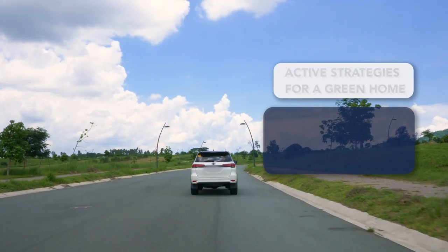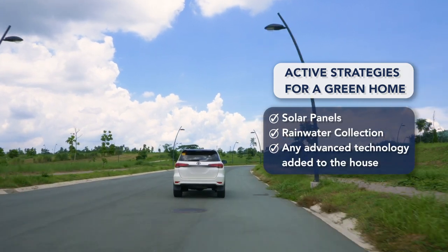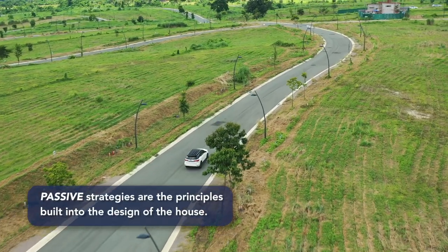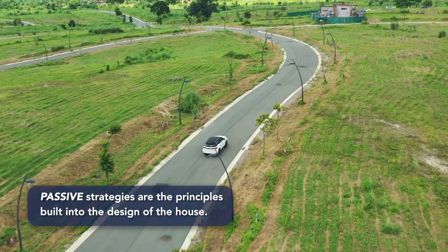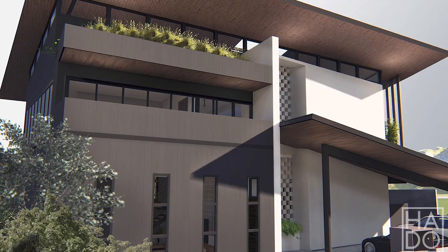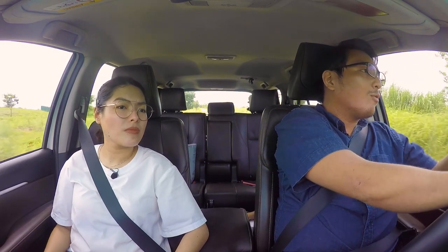Active is what we think about first: solar panels, rainwater collection — technology basically. It's usually added onto a house. The passive side, which for me is more crucial, is the principles actually baked into the design of a house. These are things like big enough windows, designing with the wind path in mind, even the building materials. That is actually why Bahay Kubo is so relevant until today — those passive strategies have stood the test of time.